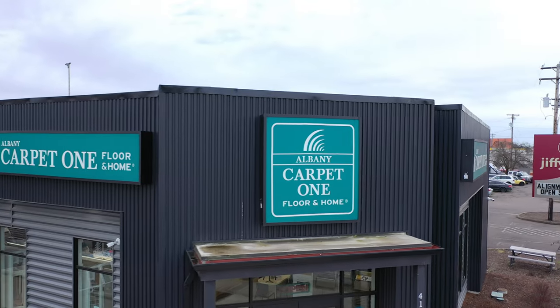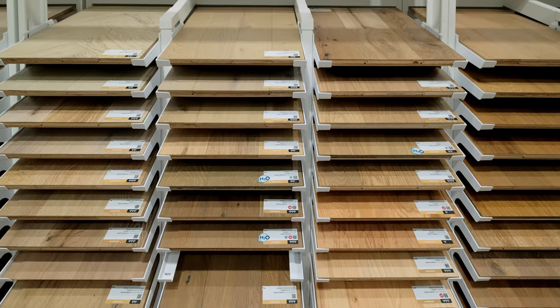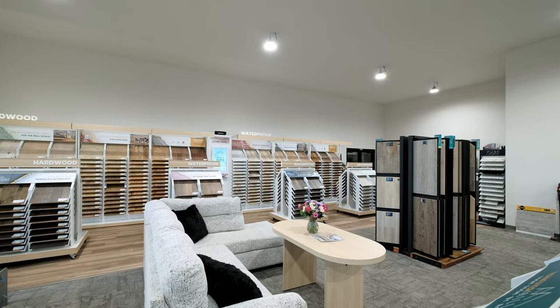Hey there, I'm Brandon, the store manager at Albany Carpet One, and I'm excited to show you how we can transform your home with the perfect flooring. Albany Carpet One offers a fantastic variety of flooring options to suit every lifestyle. From the classic charm of hardwood to the versatility of luxury vinyl, we've got something that fits your unique style.